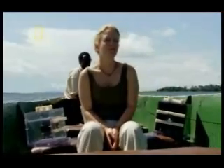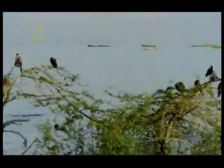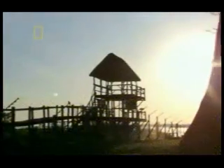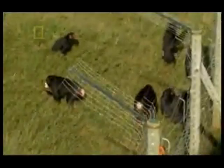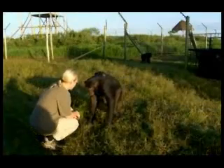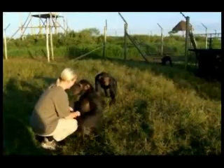Horner and her boxes make the 15-minute journey to nearby Ngambar Island. This tropical paradise is a sanctuary for rescued chimpanzees. It's four years since Horner was last here, and Billy, a female chimpanzee, greets her like a long-lost friend.